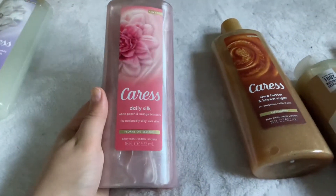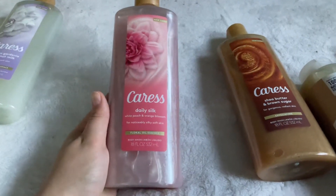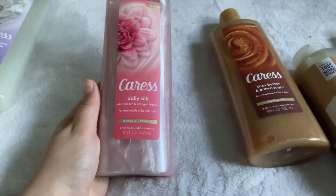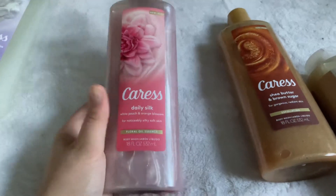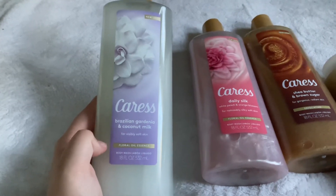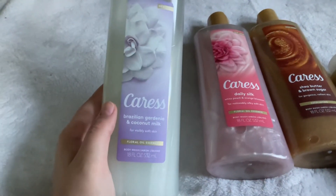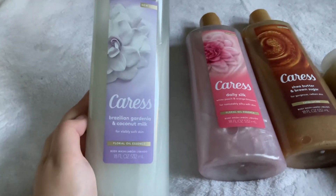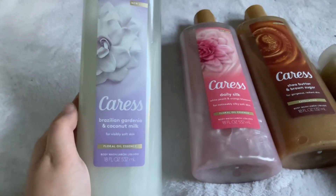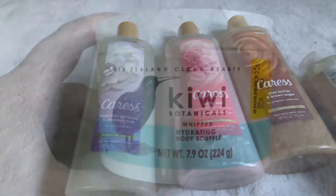I also have the Caress Daily Silk White Peach and Orange Blossom Body Wash — a really nice floral, fresh, daily work-type scent. I have the matching bar soap in the shower. And then I have the Caress Brazilian Gardenia and Coconut Milk — this one smells absolutely amazing. I totally recommend it. You can only find it regularly at Walgreens. I absolutely love it.